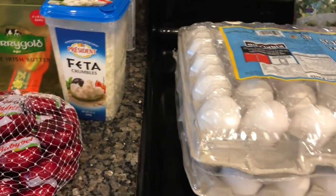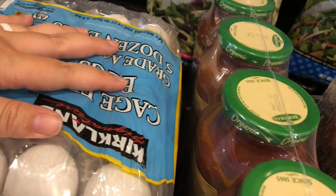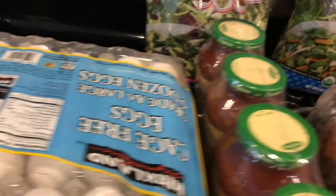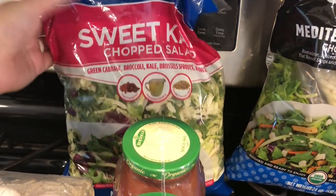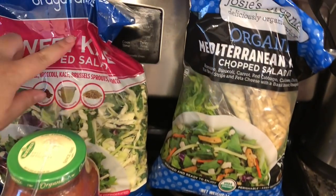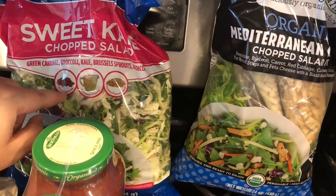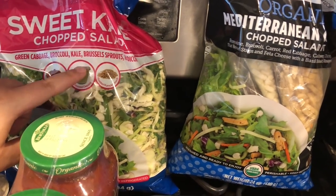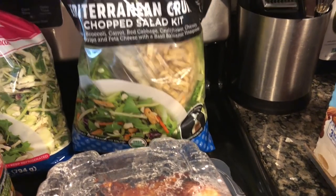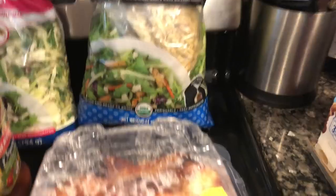We got five dozen eggs as per usual — we go through eggs very quickly. I also picked up a couple of salad mixes for lunches: the sweet kale chopped salad, which is my personal favorite — it has cranberries, pumpkin seeds, and a really good poppy seed dressing — and a Mediterranean salad kit that we haven't tried yet.